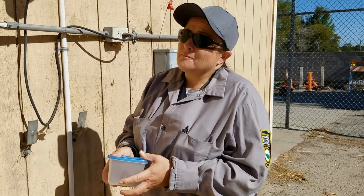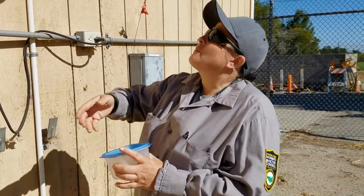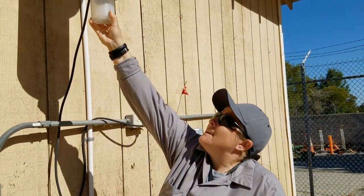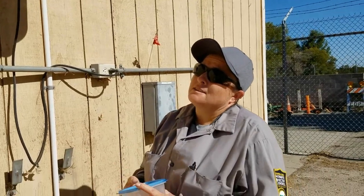Is this the only trap we have here in Pittsburgh, or are these traps located throughout the county? No, these traps are located throughout the county and each technician has several traps in each city.